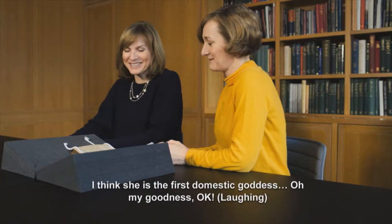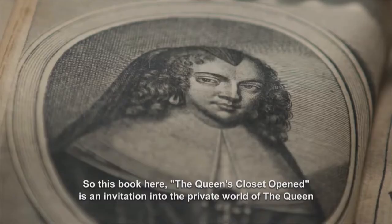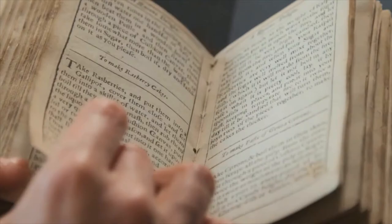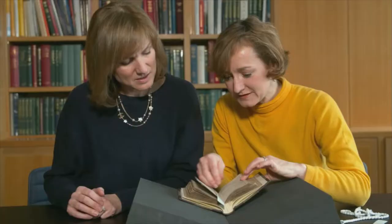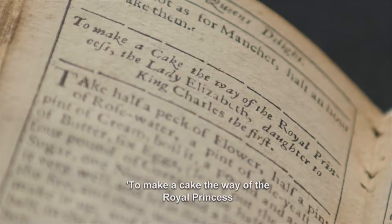Oh, my goodness. OK. So this book here, The Queen's Closet Opened, is an invitation into the private world of the queen. So can we have a look at some of the recipes? Certainly. This one here, I think, is really interesting. To make a cake the way of the royal princess, the Lady Elizabeth, daughter of King Charles I.